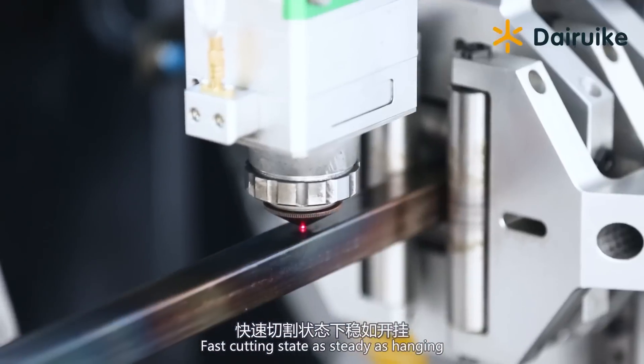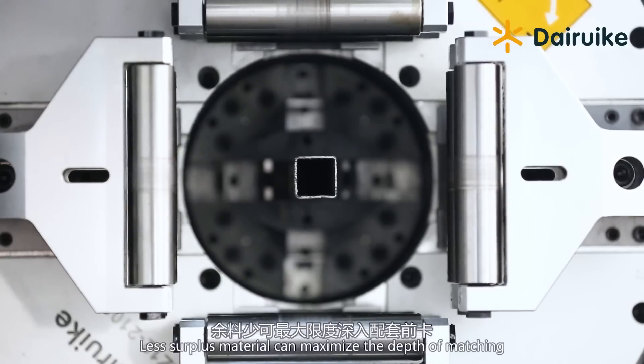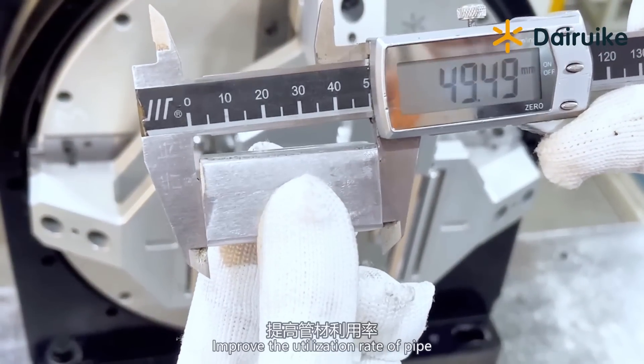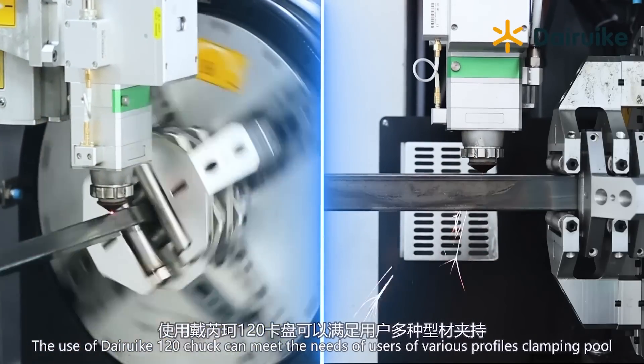As steady as hanging. Advantage four: extreme material saving — flexible and worry-free. Less surplus material can maximize the depth of matching, improving the utilization rate of pipe. The Day Rook 120 Chuck can meet the needs of users with various profiles clamping.